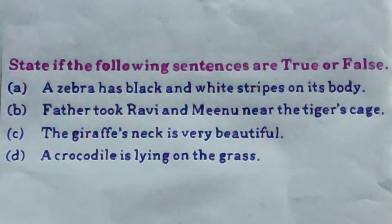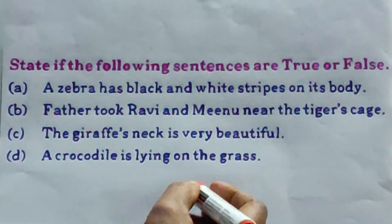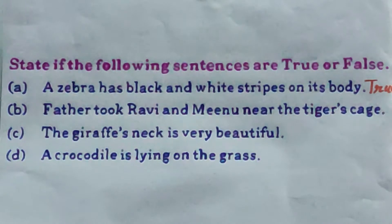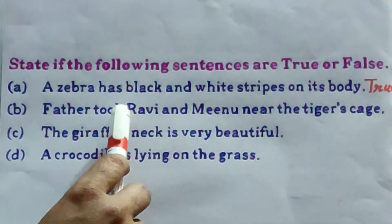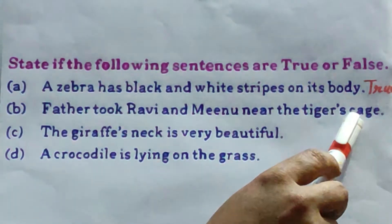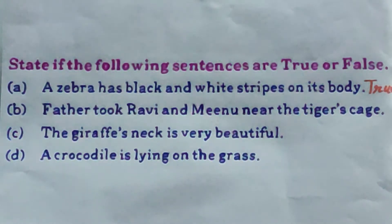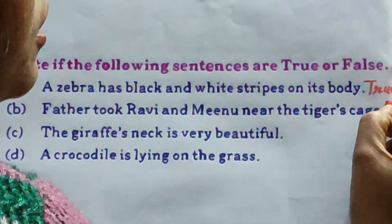Yes, this statement is right. So all of you write true — T-R-U-E. B: father took Ravi and Minu near the tiger's cage. This statement is false — not near. All of you write here: false.